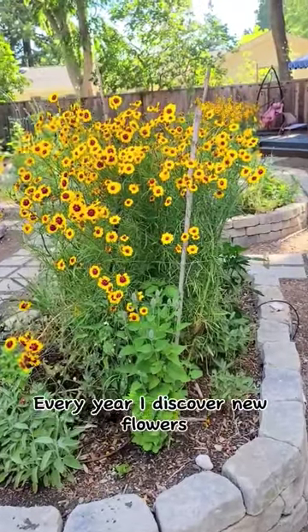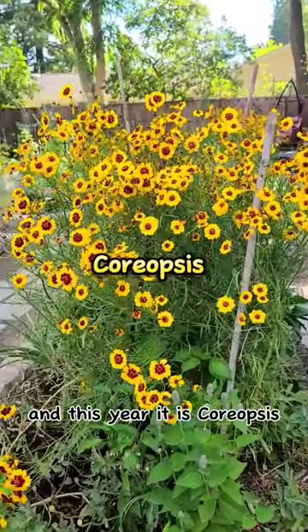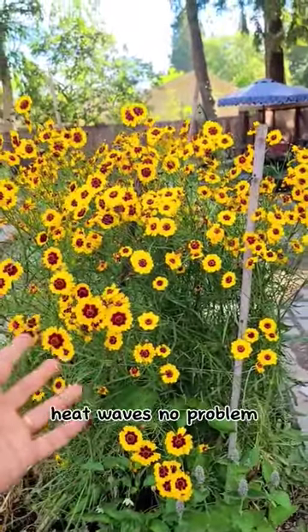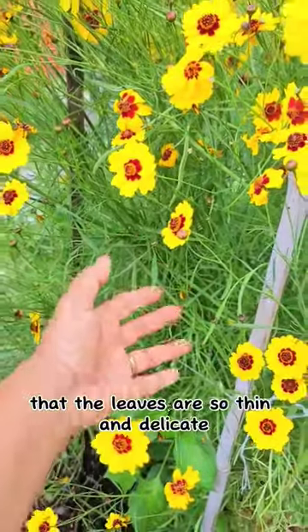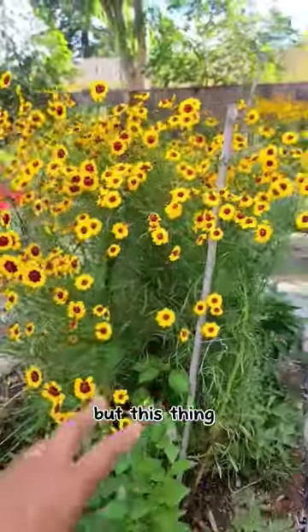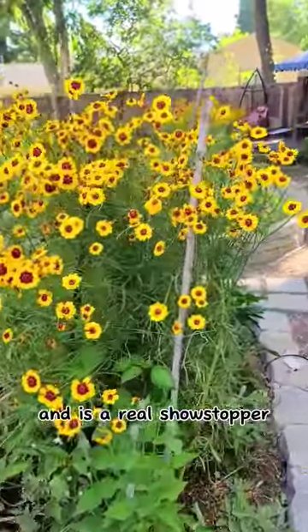Every year I discover new flowers that bring me great joy in the garden, and this year it is Coreopsis. This thing is thriving in 101 degree Fahrenheit heat waves — no problem, no flinching. I think it has partly to do with the fact that the leaves are so thin and delicate and so not as affected by the sun. But this thing just produces millions and millions of blossoms and is a real showstopper.